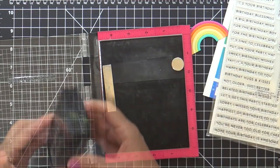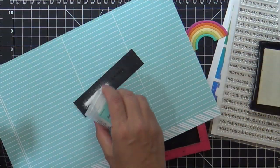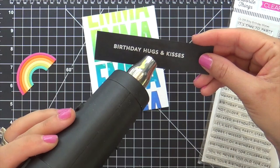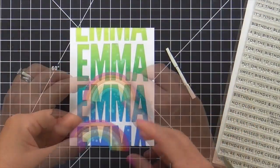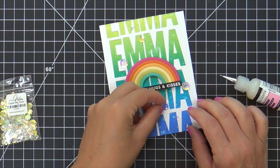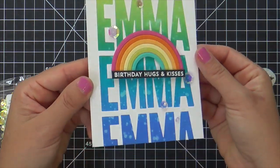Now for a coordinating birthday sentiment, I'm using another new stamp set called Biddy Birthday Wishes. It's got every birthday sentiment you could ever want and more. I picked out my favorite one — one that would fill the entire length of that little rainbow die cut. I'm popping this up with my embossed sentiment there. See how it fits the rainbow perfectly. And then to finish it off, a few little sequins — these are Studio Katia crystal fusion sequins. And this card is finished.